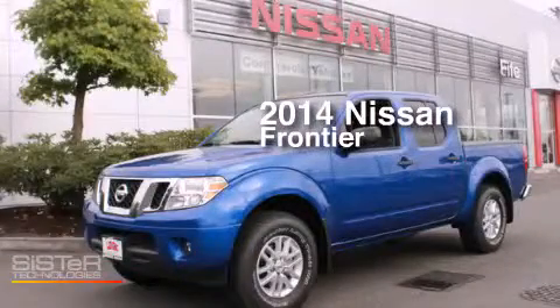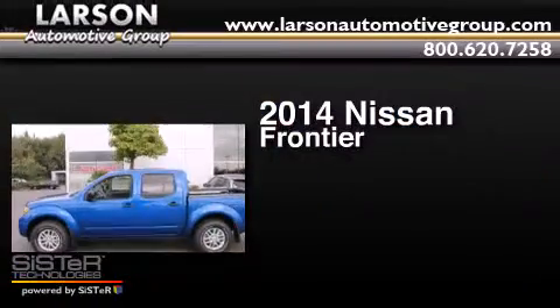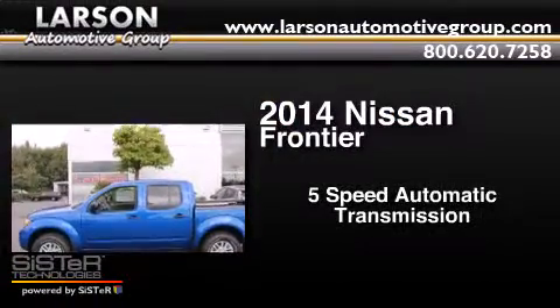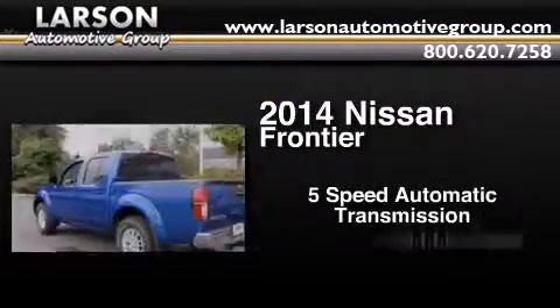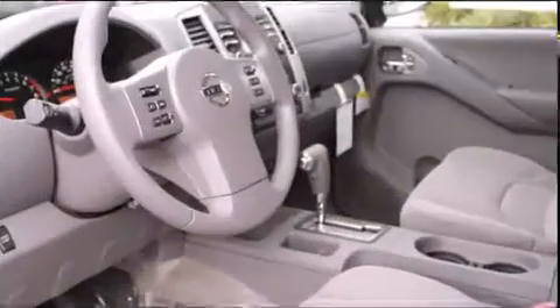This is a brand new 2014 Nissan Frontier. This truck has a five-speed automatic transmission, a 4.0-liter V6, and the added safety and control of four-wheel drive.